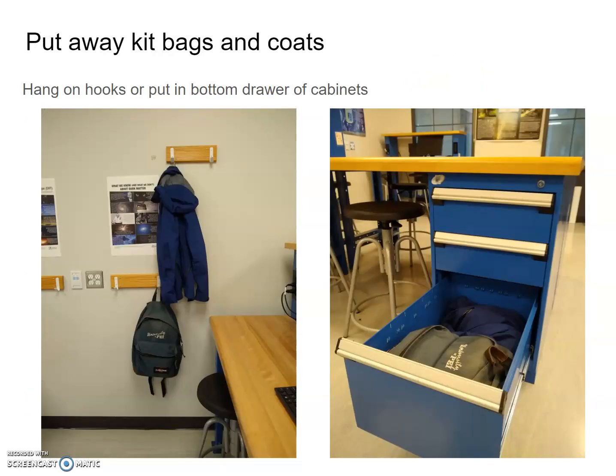We ask that you put away kit bags and coats. There are hooks where you can hang your jacket and bag, or you can put them in the bottom drawer of the cabinets by your lab experiment stations. On some labs we might ask that you put your bags and coats along the back of the room.